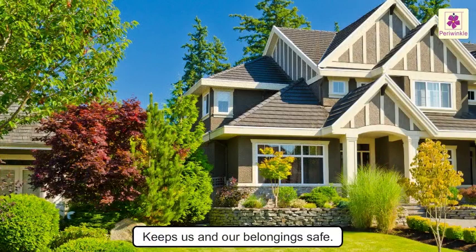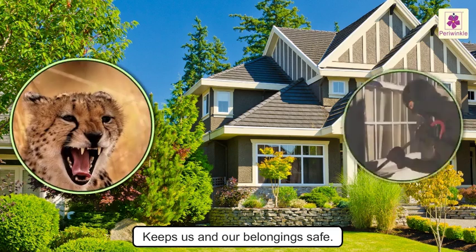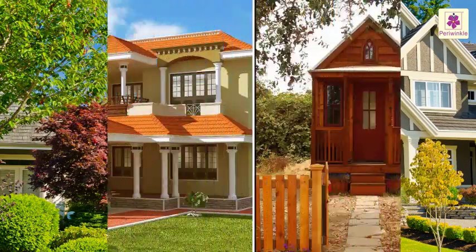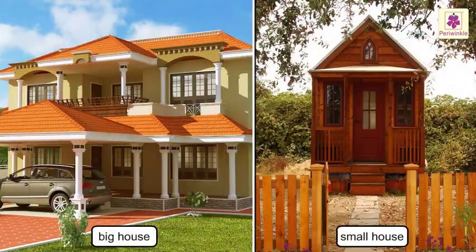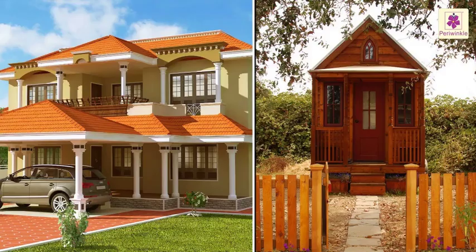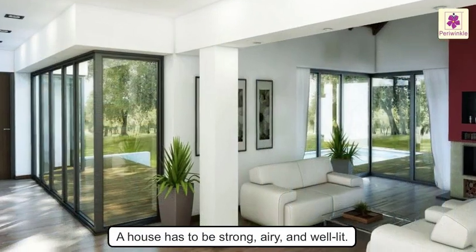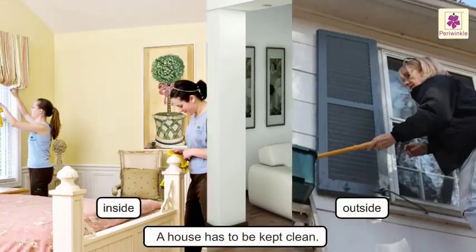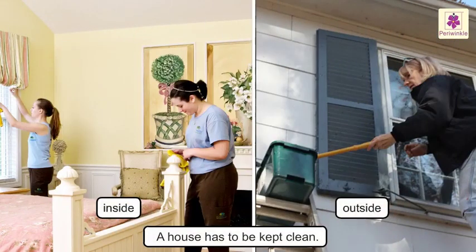A house also keeps us and our belongings safe from wild animals and thieves. A house may be big or small, but it has to be strong, airy, and well lit. It has to be kept clean both from inside as well as from outside.